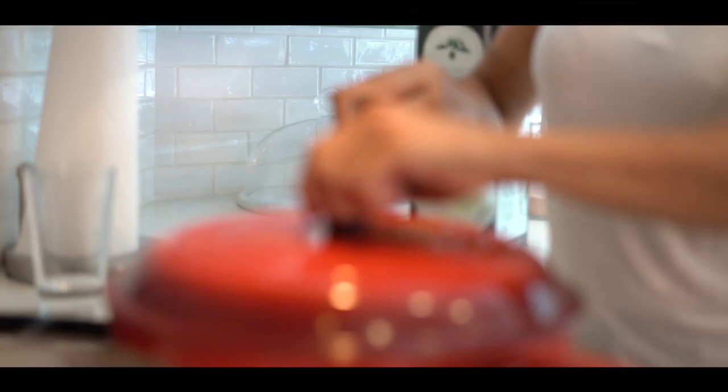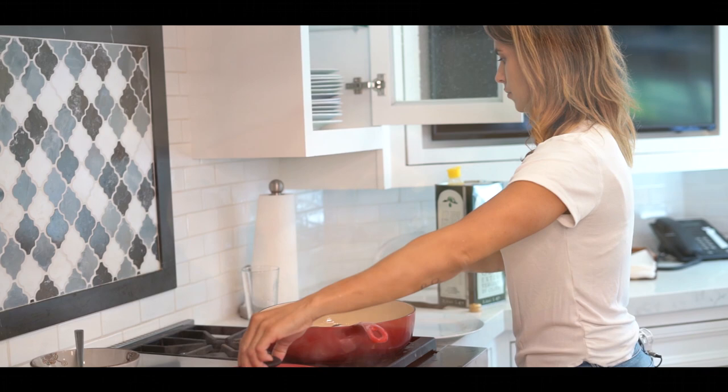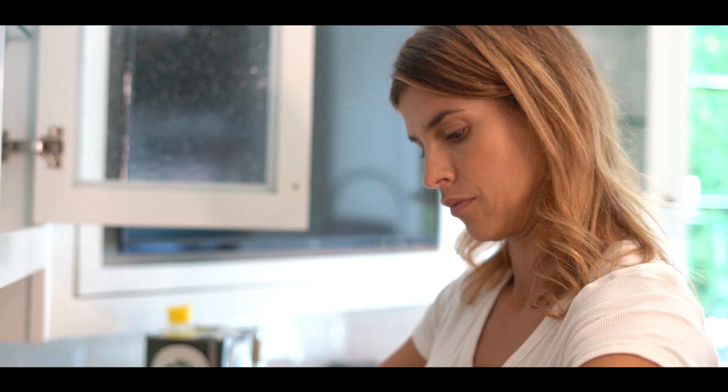We want to add a little bit of wine. Today I decided to use something I really love, which is riso — rice — arborio. Arborio is a typical rice that comes from Sardinia. It smells so good; I'm so sorry you guys cannot smell it.